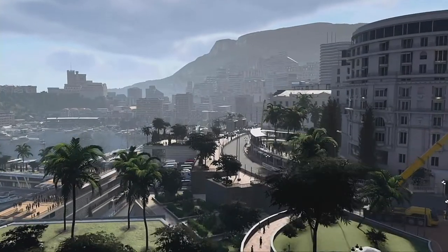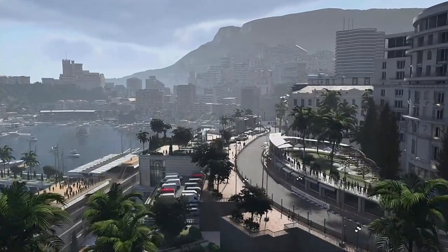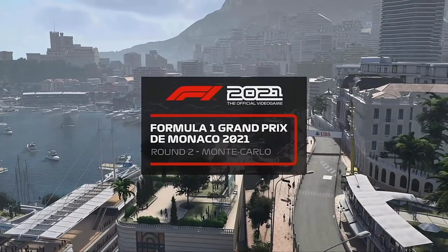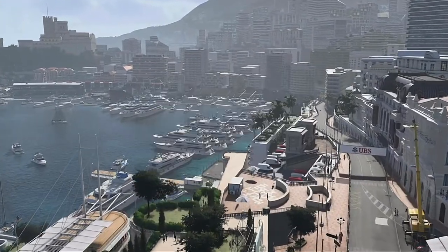Hello and welcome to my Williams Road to Glory career mode here today for part 28, the Monaco Grand Prix for the second round of this season.